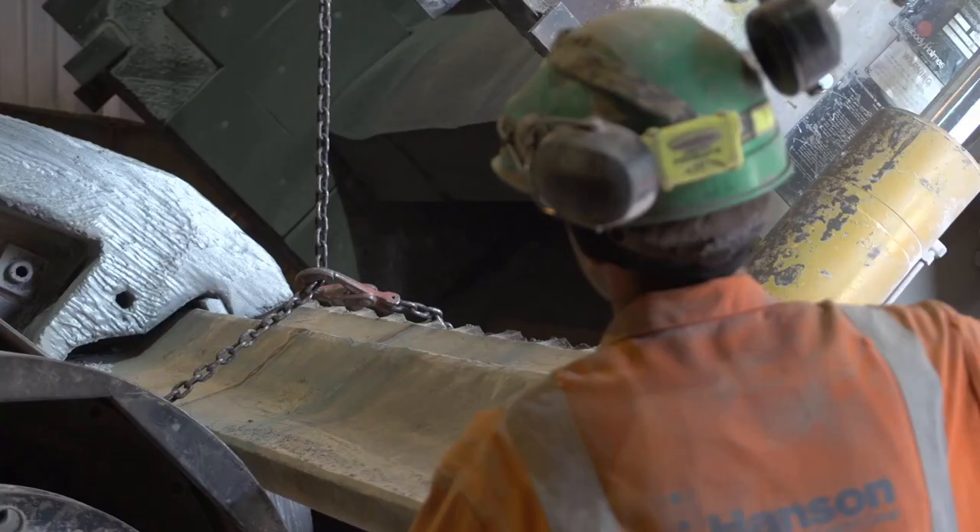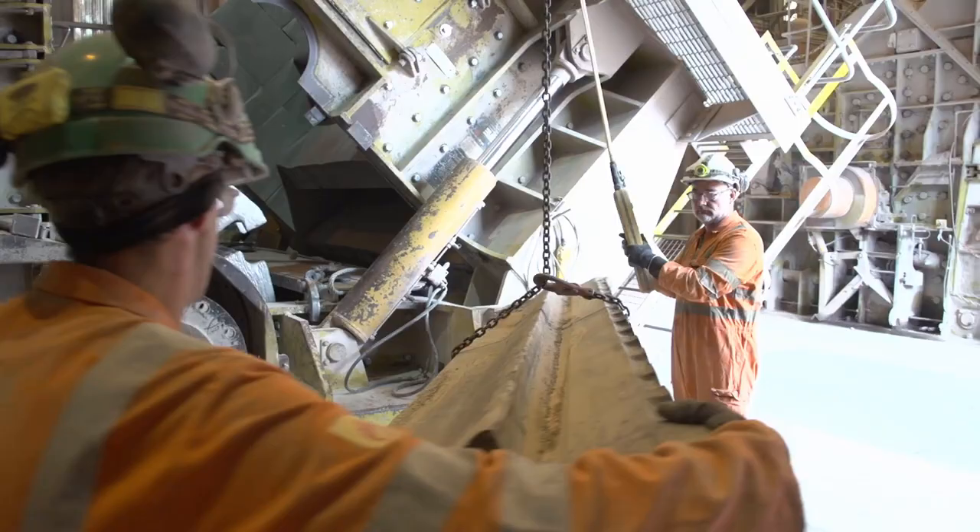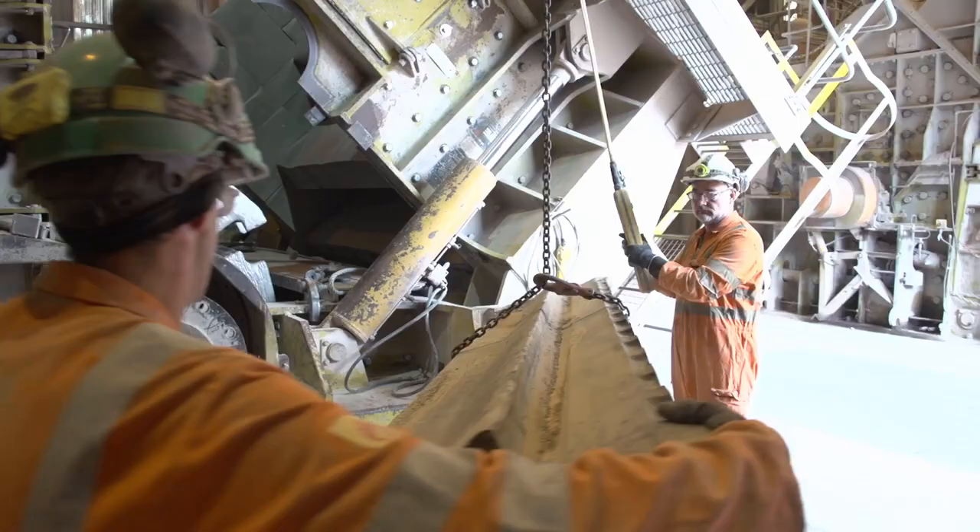The greatest benefit is the reduction in downtime. With the old way using the sledge, you could spend well in excess of half an hour with three men sledging that blow bar. Now it's just a matter of seconds.